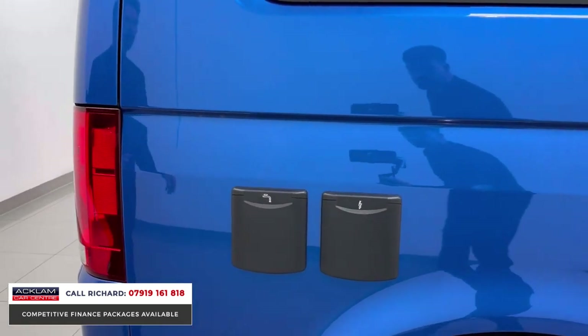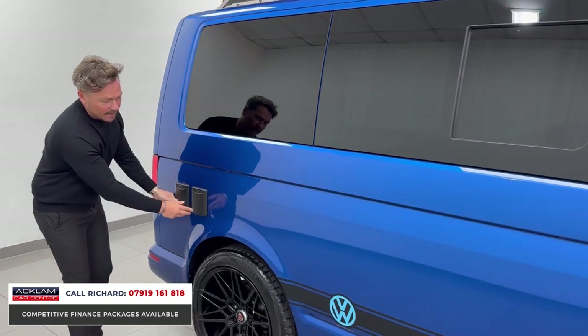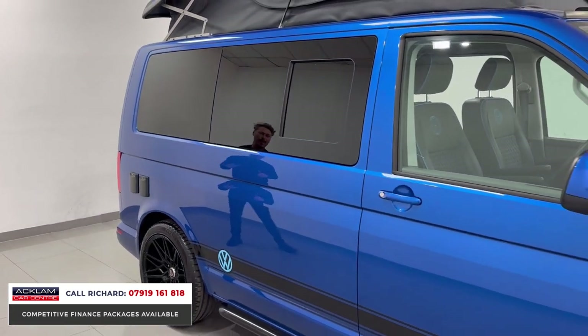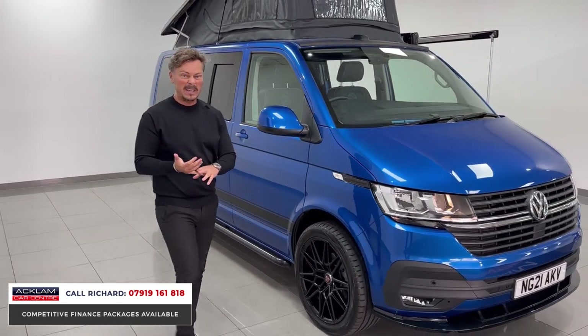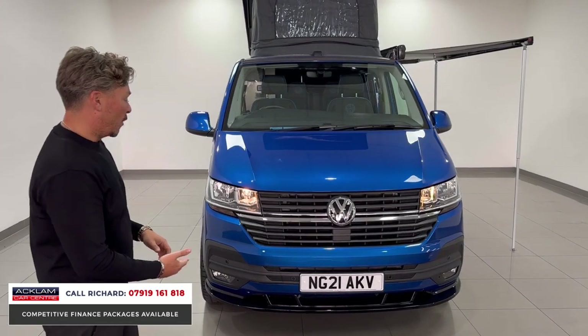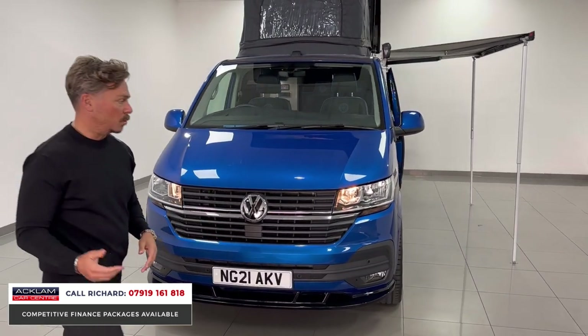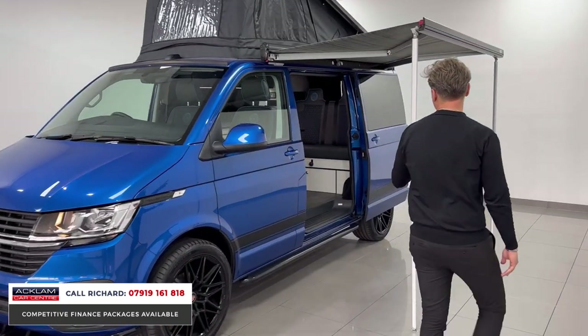It's a very unusual-looking vehicle in this color. We've got water hookup and electric hookup — it's stunning. If you're looking to buy something that'll hold its value and is usable all year round, this is only a 3,000-mile, 2021 vehicle still under VW warranty until 2024.